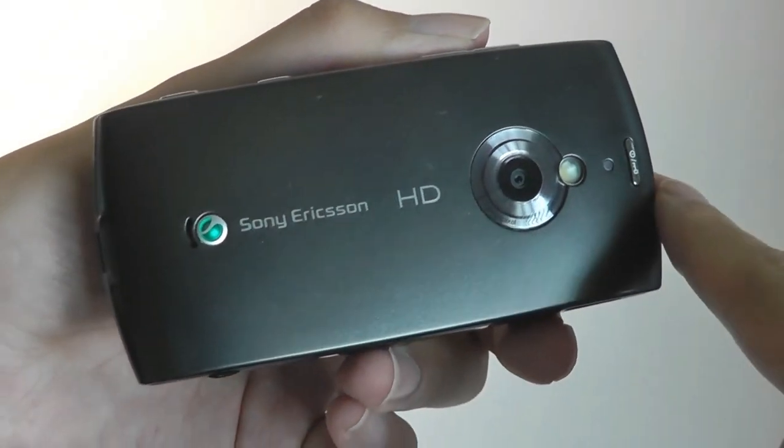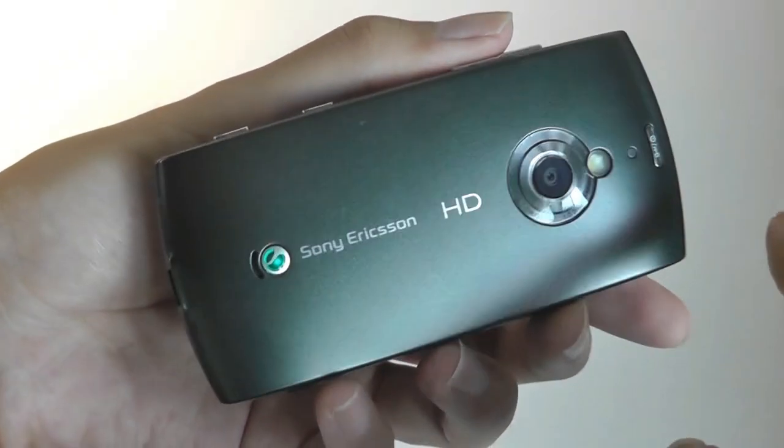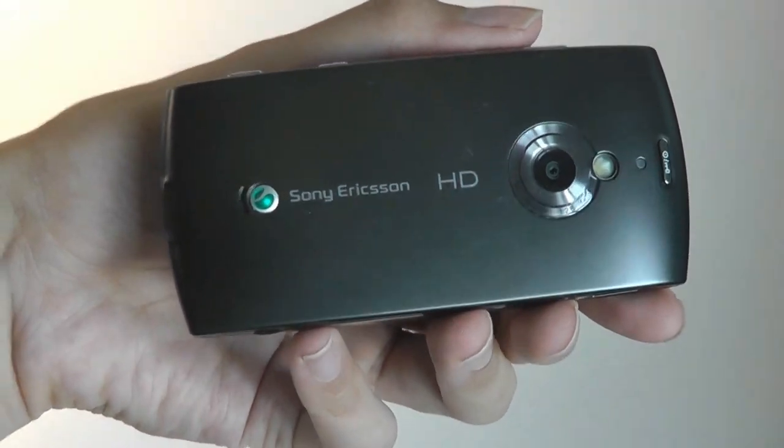The phone is kind of interesting because it was one of the last devices — really the last hurrah — by Sony and Nokia to run on Symbian OS, version S60 5th edition, before Android basically took over.